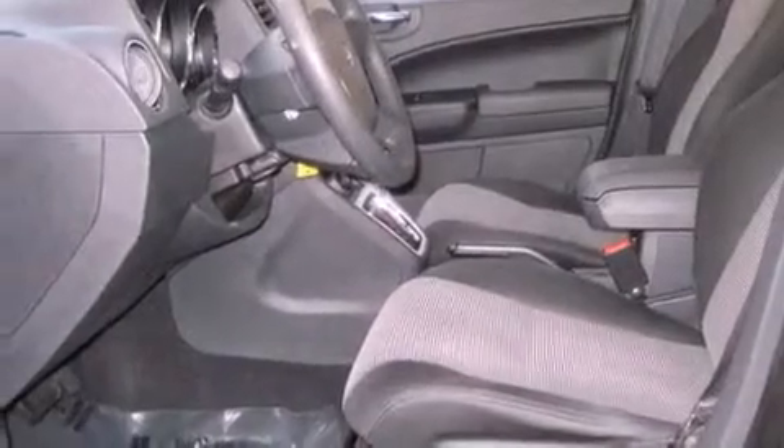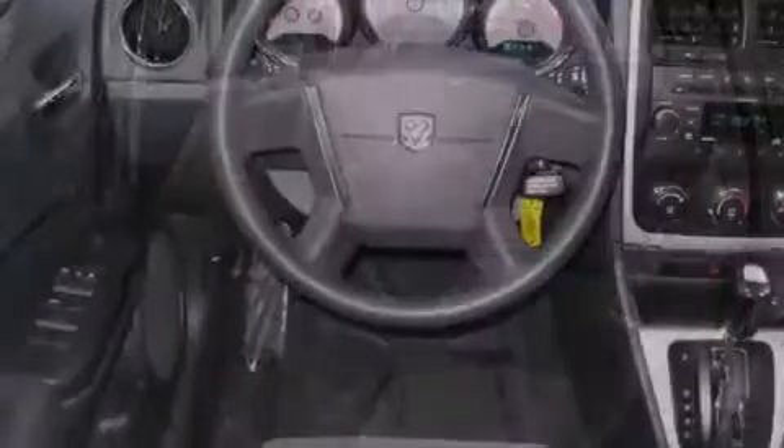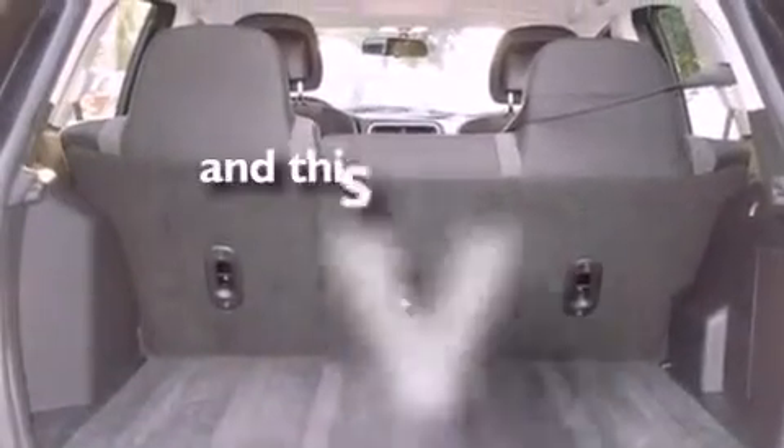Its top features include cruise control, heated side-view mirrors, a rear window defroster, a CD player, an engine immobilizer theft deterrent system, a low-tire pressure indicator, an anti-lock braking system, front multi-stage airbags, keyless entry, and this vehicle has fewer than 36,000 miles on the odometer.